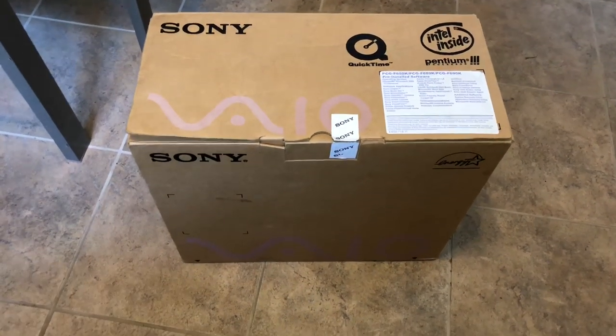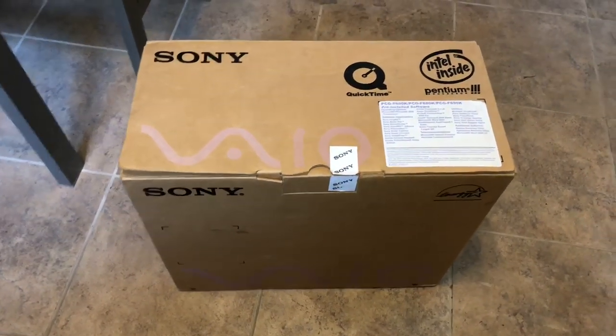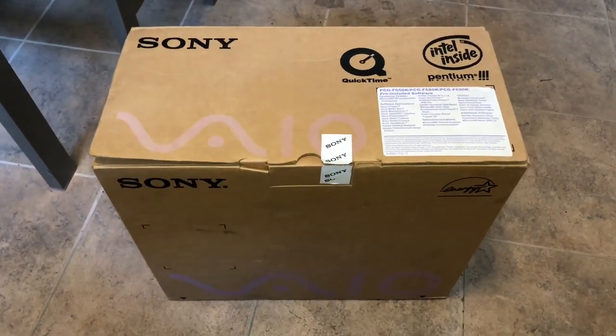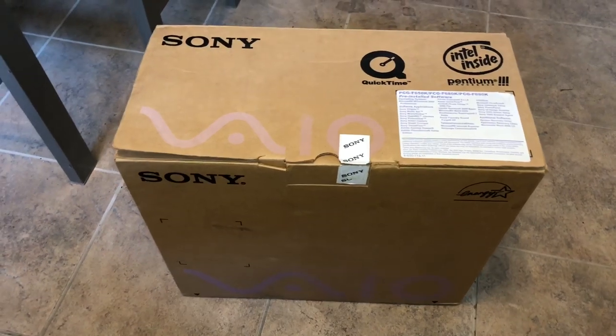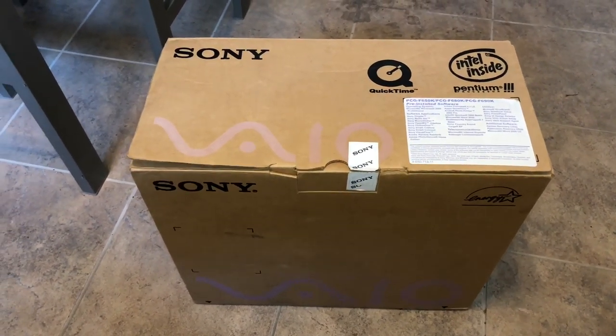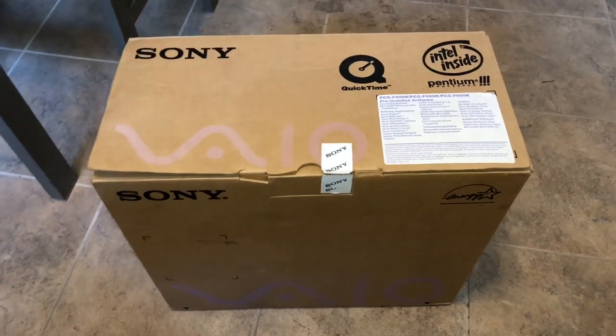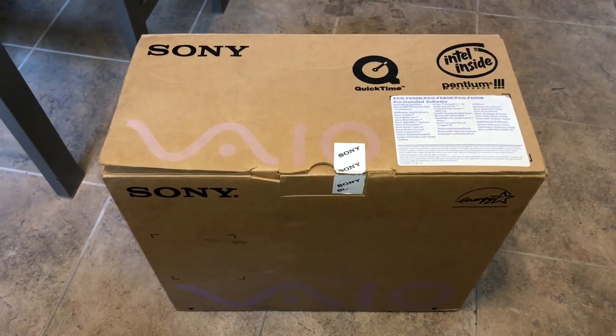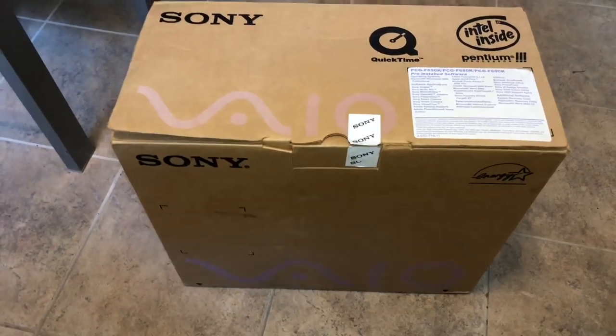This is a heck of a throwback. I was actually watching another channel on YouTube last week called Lazy Game Reviews, LGR, and I spent literally an entire night just watching this guy build up 80s and 90s computers using period modifications and parts, and I started looking on eBay for the models of computers.